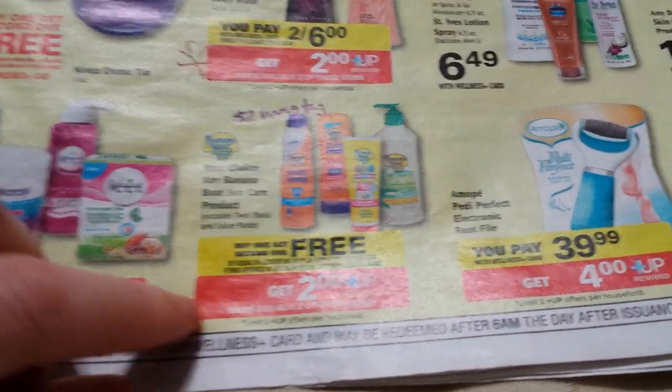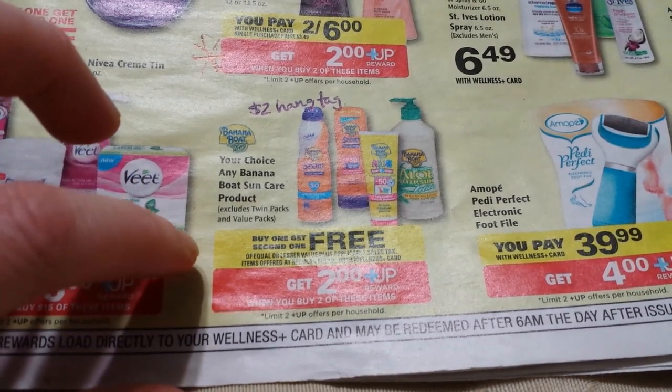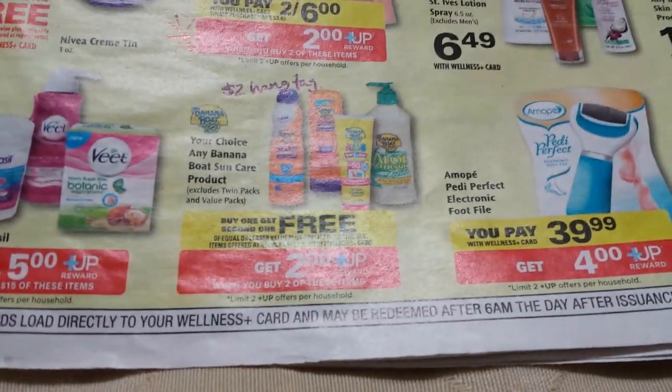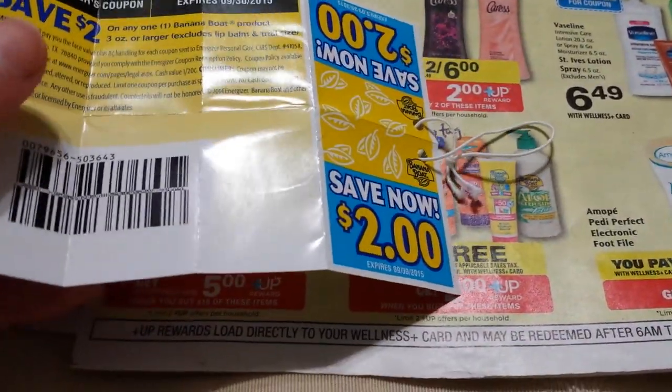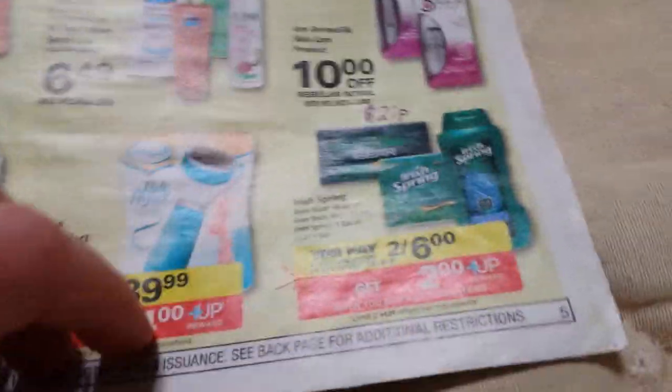For Banana Boat, I'm not sure on the price, but they're buy one get one free and when you buy two you get two dollars back. The hang tags are already showing up for two dollars off. I found those at Walgreens this week, so you might look around — they'll show up at Rite Aid as well if they're not already there.